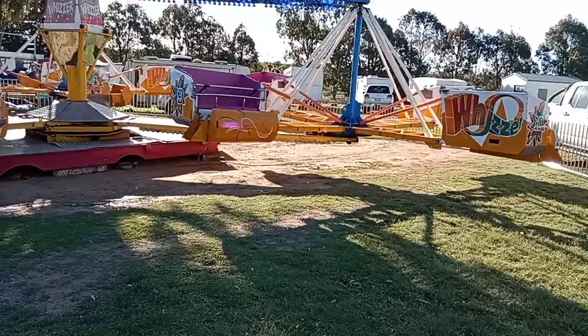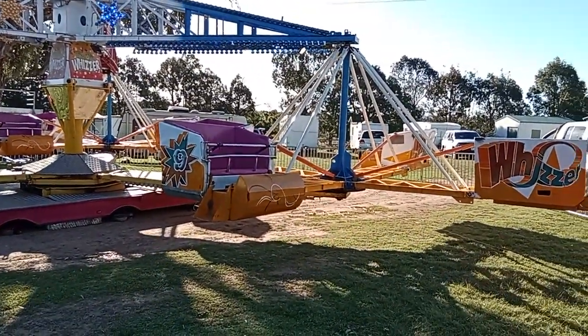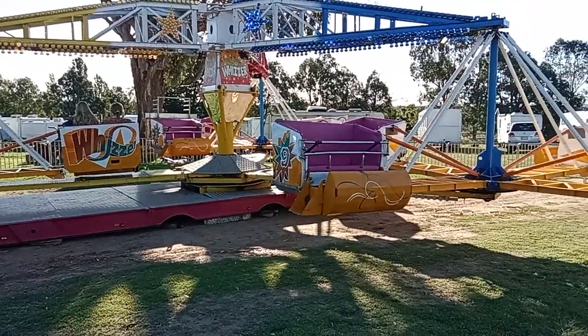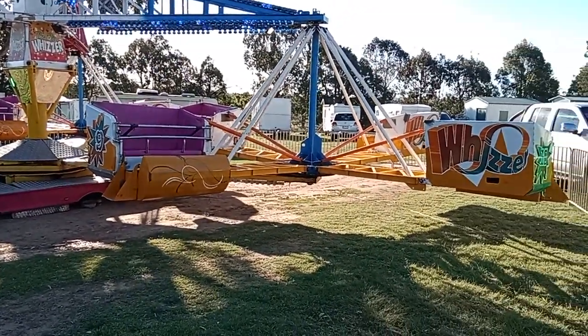This is Whizzer when it was owned by March Amusements, back in the days with Keith. Little things like obviously no LED lights on it, and any painting that was done — it certainly wasn't painted like this. It had no black in it.